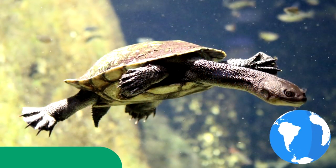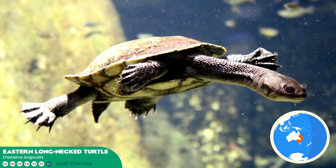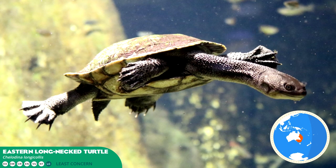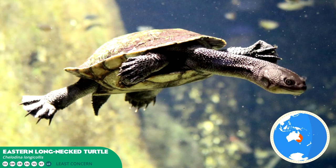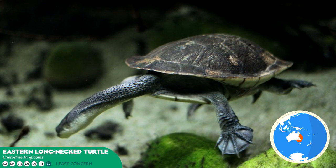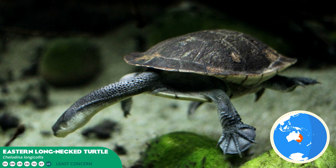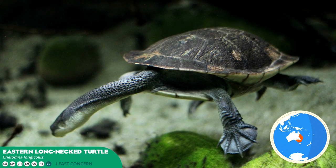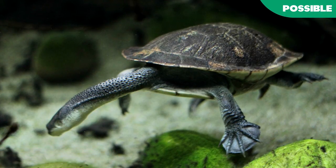We begin with the Eastern Long Neck Turtle, also known as the Australian Snake Neck Turtle. Its long neck means it cannot pull it back into the shell, but rather bends and slots it to retract. Their aquatic features such as streamlined body and webbed feet provide popular attractions in aquariums and terrariums across many zoos worldwide, as well as the fact they are the most common captive turtle in Australia, rendering a possible feature.